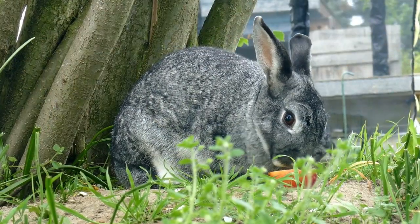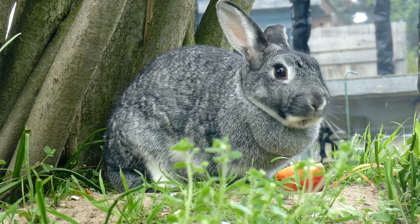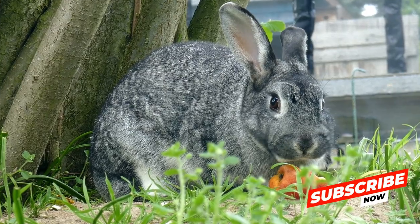They help regulate the rabbit's body temperature. On hot days, the increased blood flow to the ears helps dissipate excess heat, while in colder weather, the ears constrict to conserve warmth.